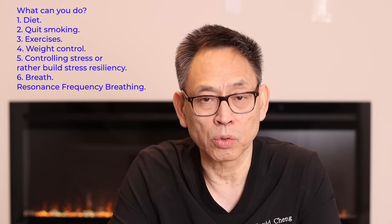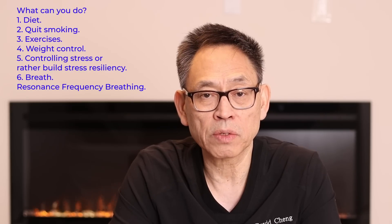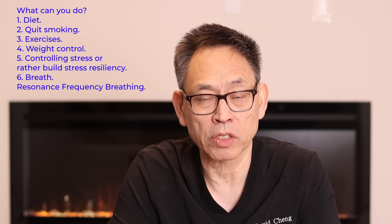In terms of the short term, what can you do? You can look at reducing stresses, but stresses are all around us, so it's very difficult to ignore them. The other thing you can consider is what we call resonant frequency breathing. With resonant frequency breathing, you can lower your blood pressure in about 20 to 30 minutes. And if you continue to practice it for 10 to 20 minutes a day, it will help you in the long term as well.